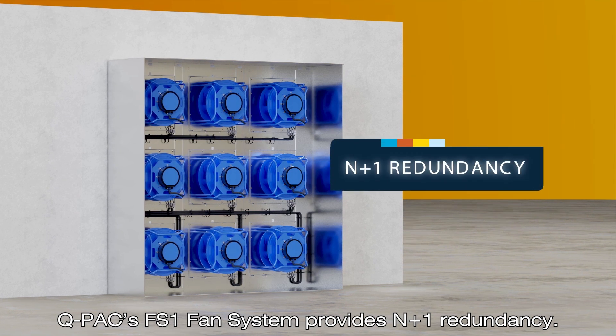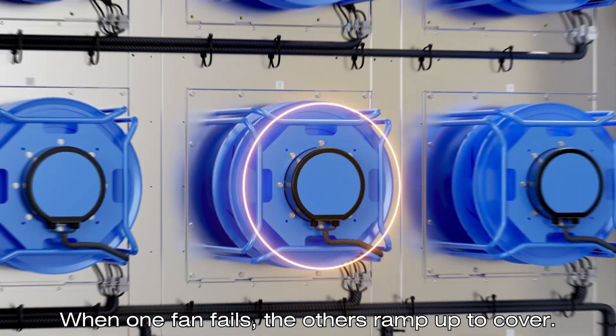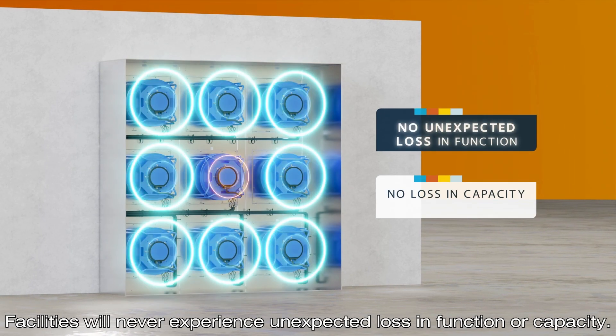QPAC's FS1 fan system provides N+1 redundancy. When one fan fails, the others ramp up to cover. Facilities will never experience unexpected loss in function or capacity.